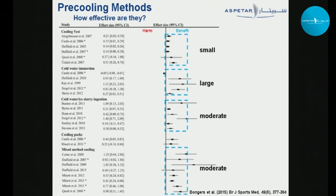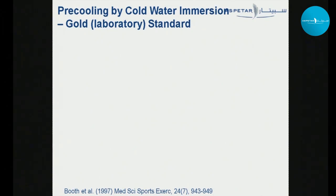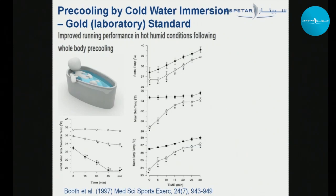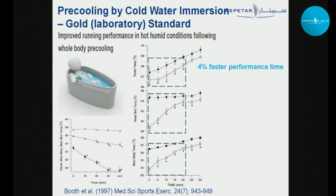Cold water immersion is the gold standard for pre-cooling because it's very effective at reducing body temperatures and has a large performance effect. The first study looking at pre-cooling by cold water immersion found it was really effective in reducing body temperatures, which remained lower throughout a subsequent 30-minute time trial compared with no cooling, ultimately resulting in a 4% faster performance time.